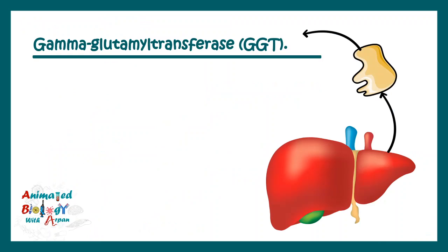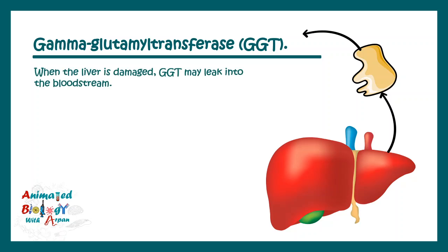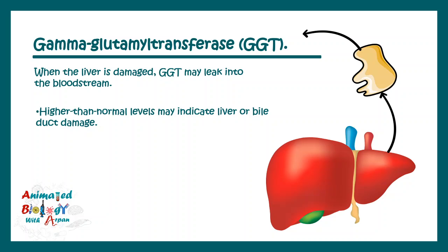Next, we should talk about gamma glutamyl transferase, or GGT. This is an important enzyme present in the liver, and it only appears in the blood when there is liver damage — at that point it leaks into the bloodstream. Higher than normal levels of GGT would indicate obstructive bile duct damage or liver damage.